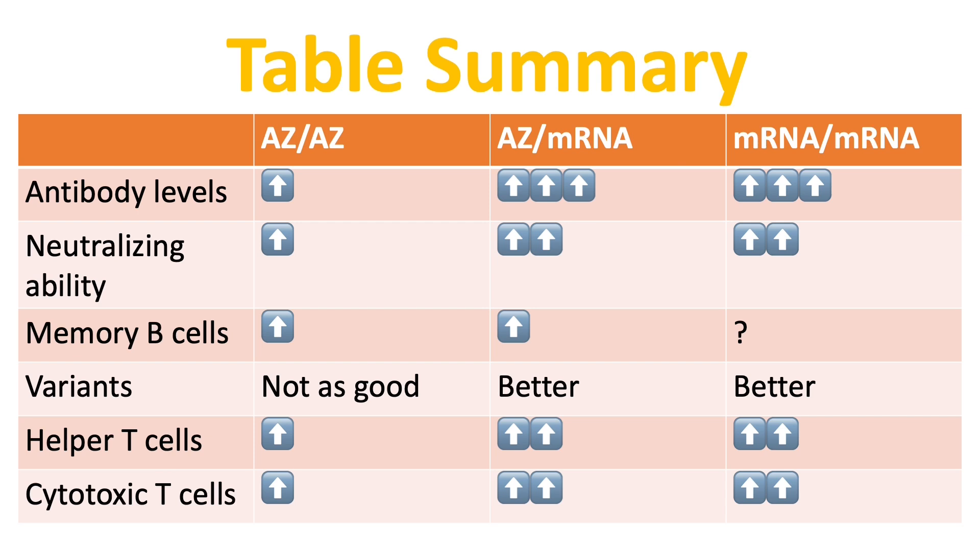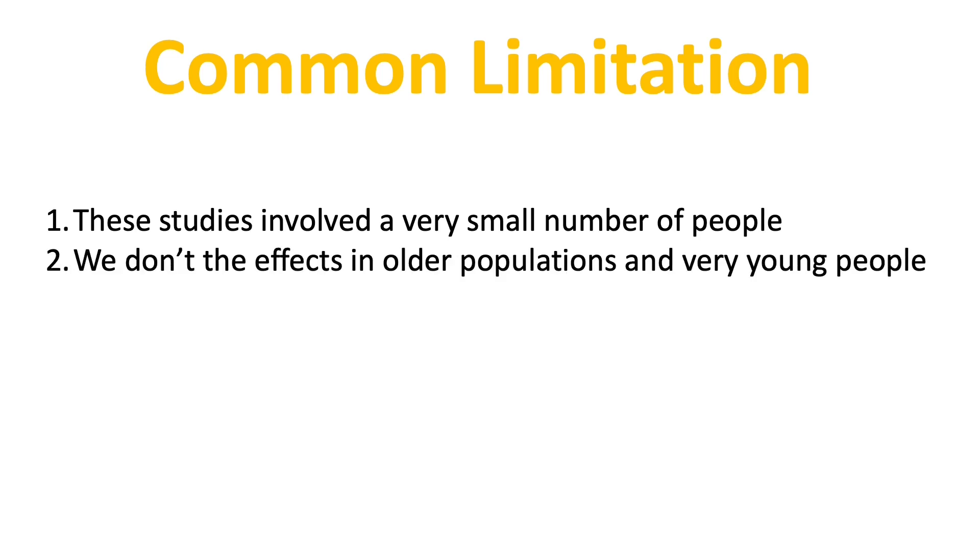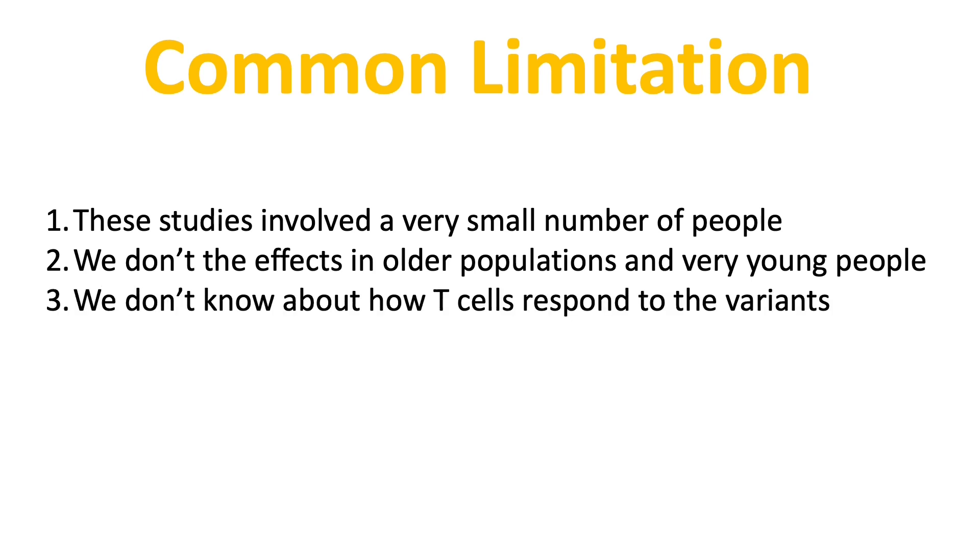Here is a quick overall summary of all three studies in a table. It is quite evident that mixing AZ with mRNA vaccines has produced better antibody and cellular responses, but looks quite similar to two doses of mRNA vaccines alone. We must not forget the limitations: these three studies involved a very small number of people, we don't know the effects in older or very young populations, we don't know how T-cells respond to the variants, and there is limited data on side effects.